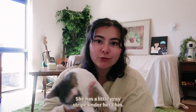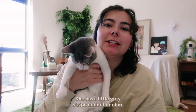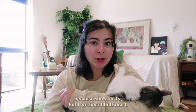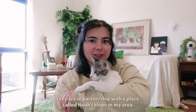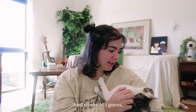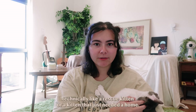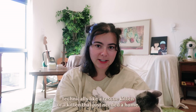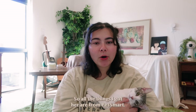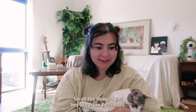She has a little gray stripe under her chin — you probably won't be able to see it because she's feisty. I got her at PetSmart. They are in partnership with a place called Noah's Hope in my area, so she is technically like a rescue kitten, or a kitten that just needed a home, and that's where I found and adopted her.